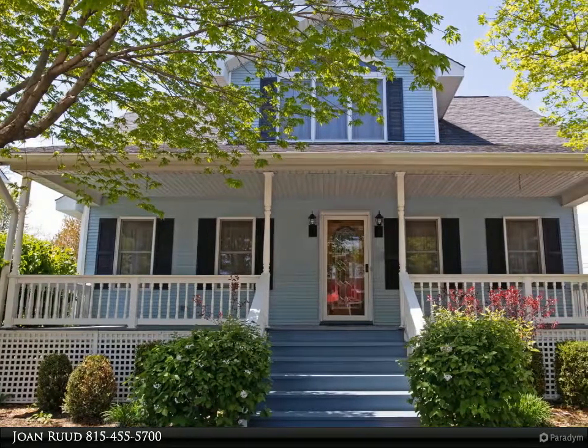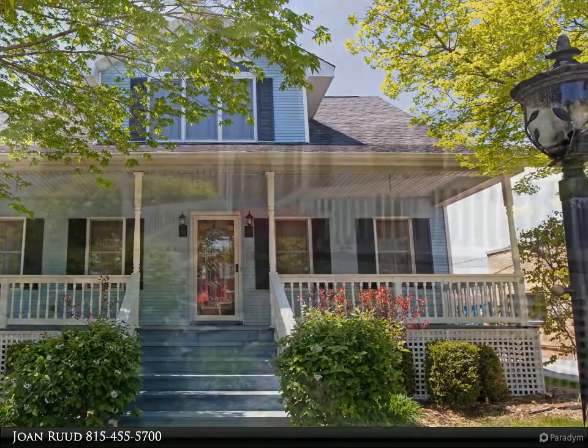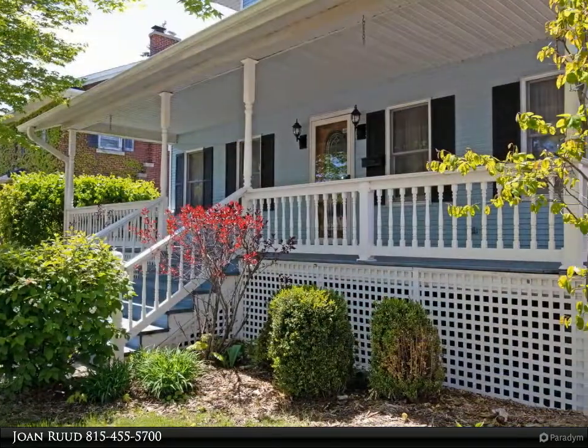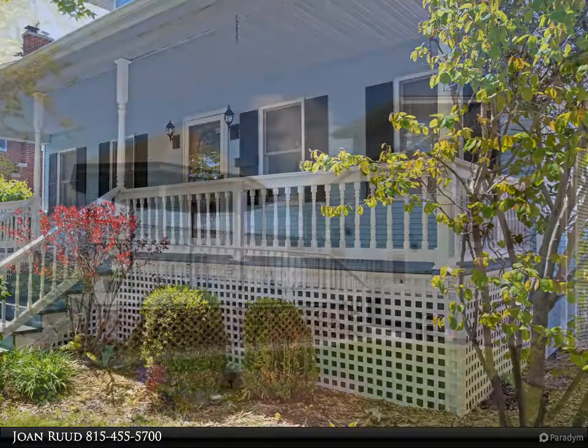Are you looking for a home with convenience and all the quality features you would ever want? This home is walking distance to Metro and located in top-rated school districts — a chef's delight in this beautifully updated kitchen.